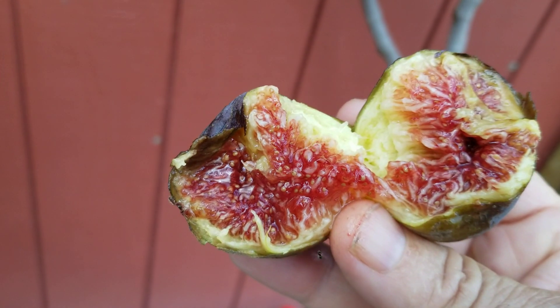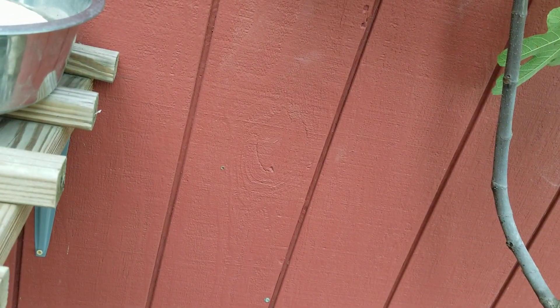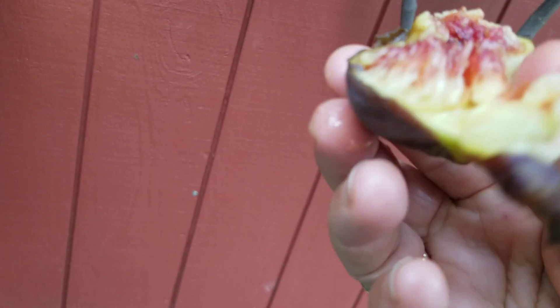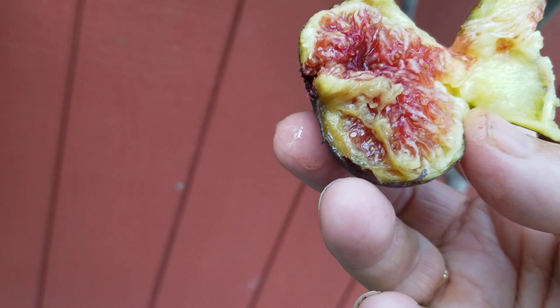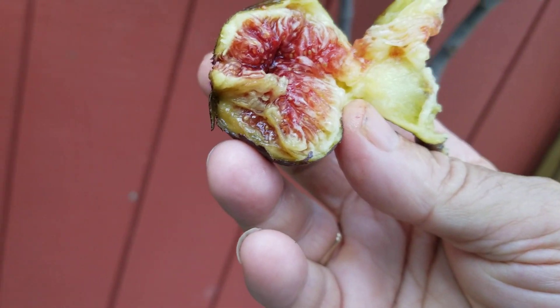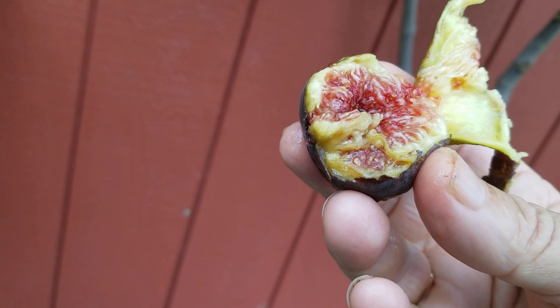I can tell you this fig is going to be apex — it's an apex fig. Grow Italian 258. It is one of the best cultivars, perhaps even the best, but I don't like saying that because Black Madera is superb too, and I have Black Madera as well.